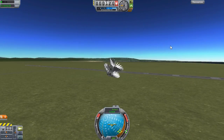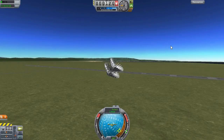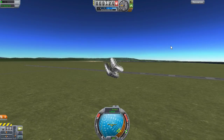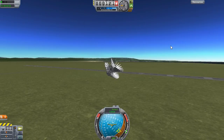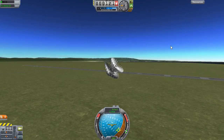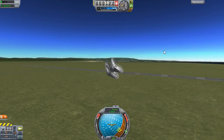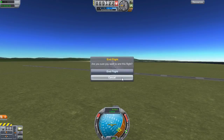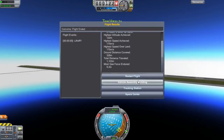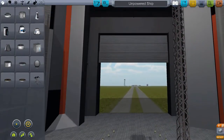It's just a fuselage with some canards, and it's basically floating. This one doesn't seem to be working quite as well as the previous test. So I want to try one more thing that I think might be very amusing.